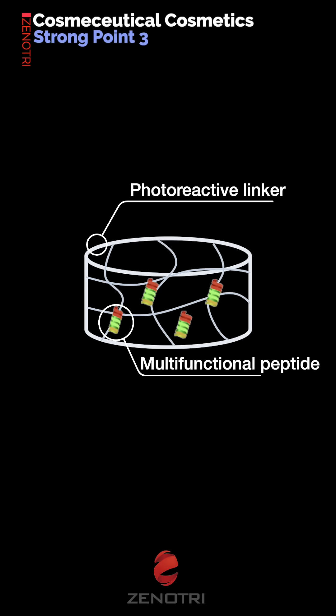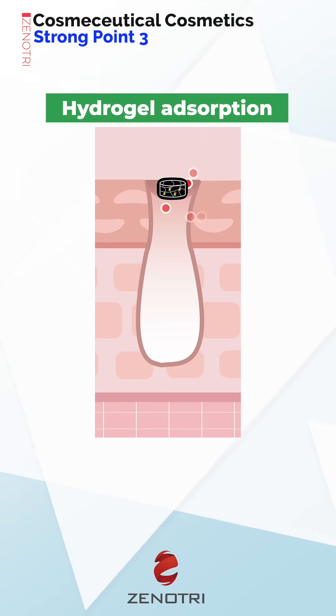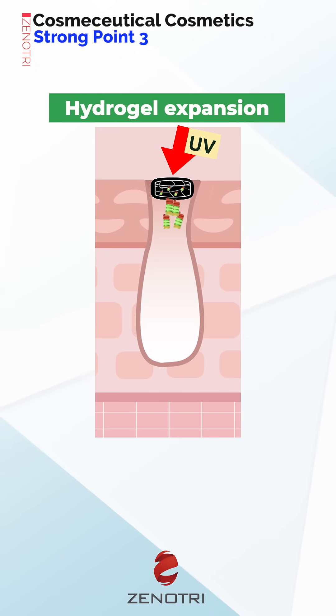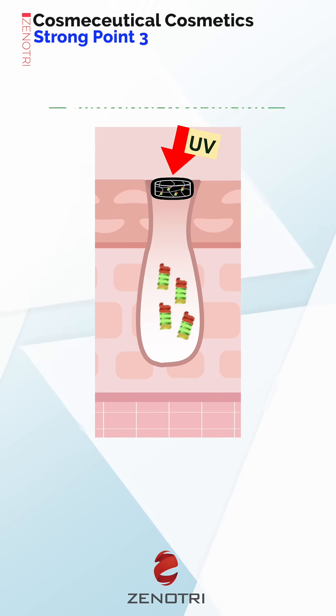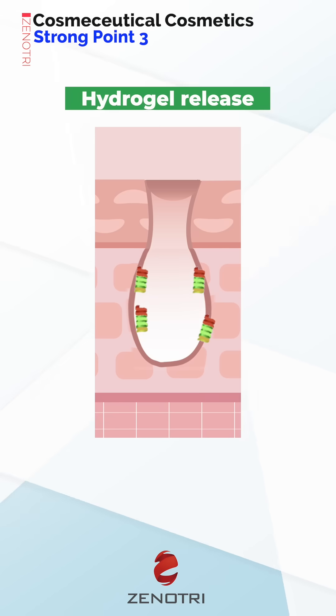This time, we implemented photoreactive linkers. Photoreactive linkers can induce reaction with target molecules by exposure to UV light. This technique greatly improved adhesion rate on skin surface.